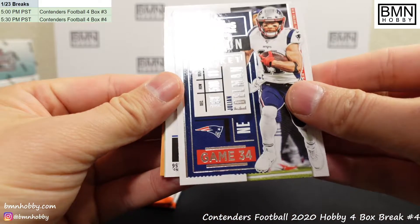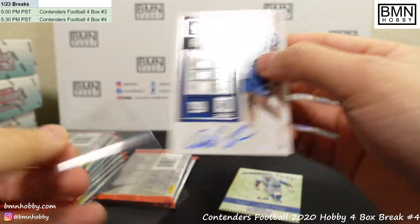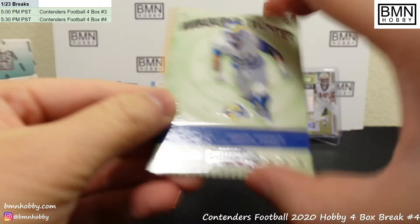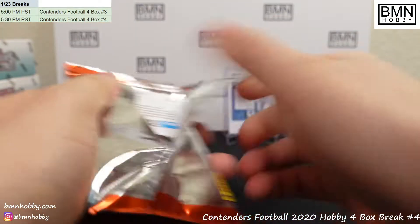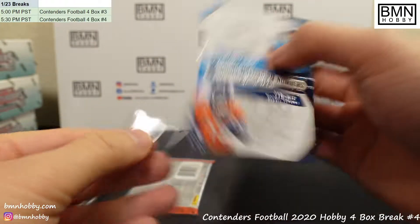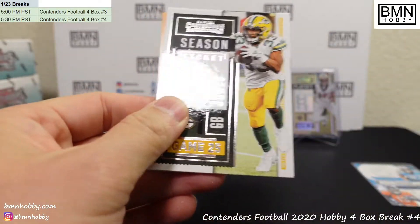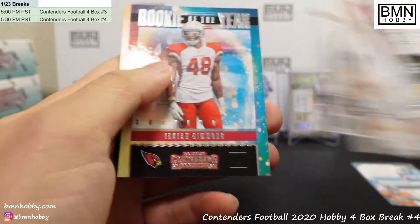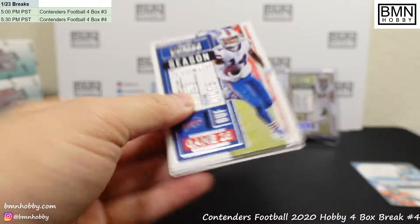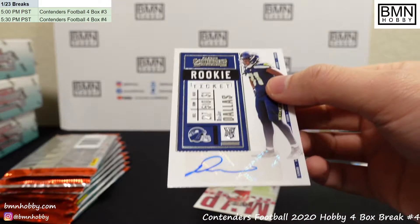We have an auto coming — this one is Andrew Thomas, for the Giants. There you go, Andrew Thomas for the Giants. And Aaron Donald. And there's our first double — Gross Matos and Hamler. Rookie of the Year Isaiah Simmons. DJ Dallas is our next autograph — this one is for the Seahawks. Very nice, he actually got some play time.